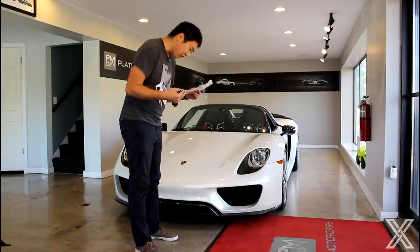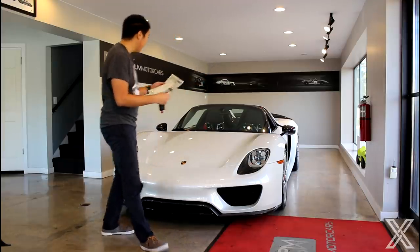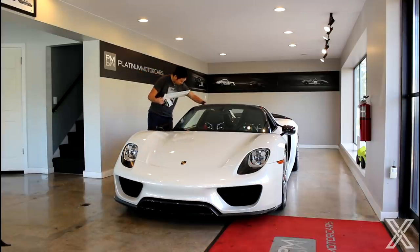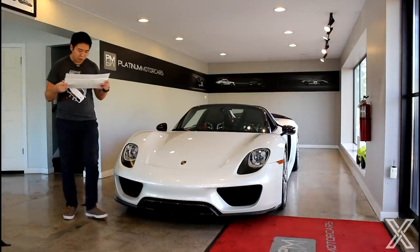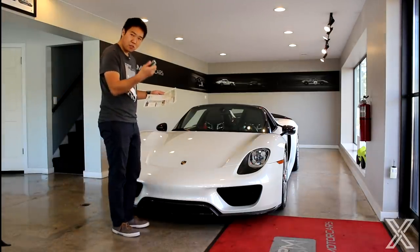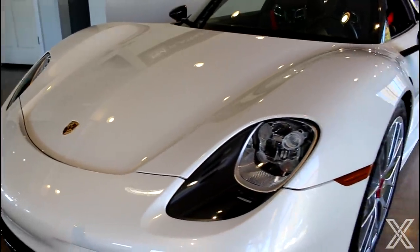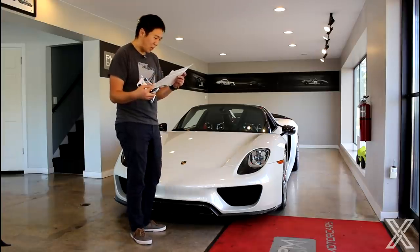The front axle lift was $10,500. The piping on the inside — the red piping on the seats and doors — was $7,000. The vehicle key painted to match the car's white paint was $1,400. These numbers are absolutely insane.